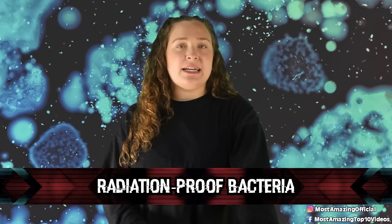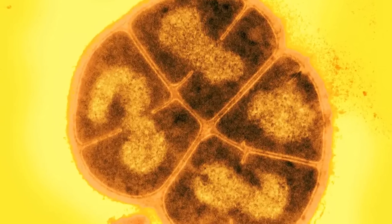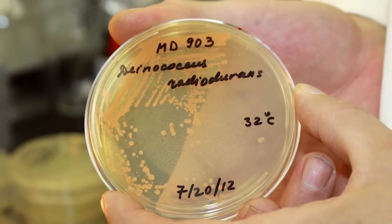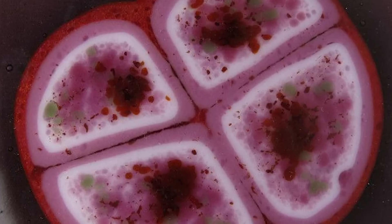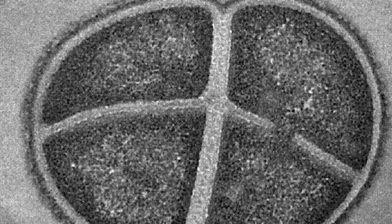In our number five spot today we have the radiation-proof bacteria. In 2002, Russian astrobiologists hypothesized that a bacteria here on Earth may have actually evolved on Mars. Deinococcus radiodurans is the most tough bacteria on Earth. It can withstand even the most extreme conditions such as cold, dehydration, vacuum, and acid. But the craziest part is that it is virtually radiation proof. These little microbes can withstand several thousand times the amount of radiation a human can withstand, as well as more radiation than any other bacteria on Earth. You can even find this bacteria on the inside of a nuclear reactor.